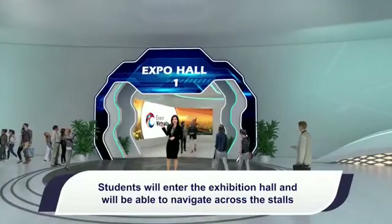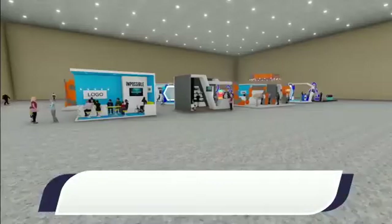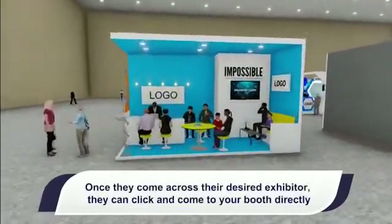Students will enter the exhibition hall and will be able to navigate across the stalls. Once they come across their desired exhibitor, they can click and come to your booth directly.